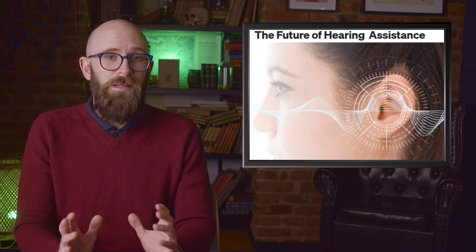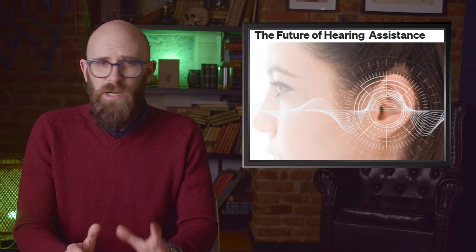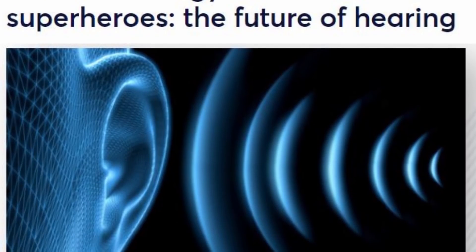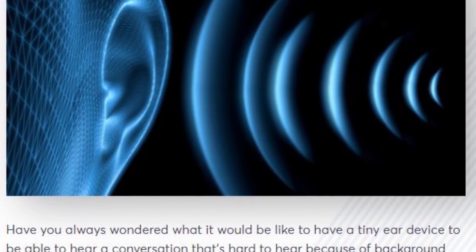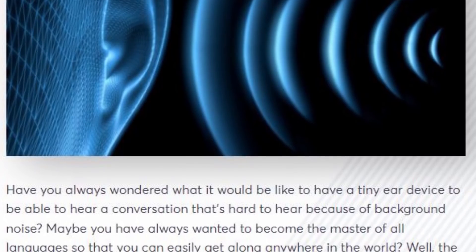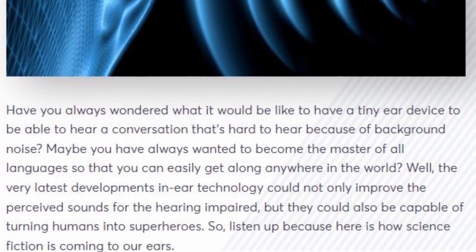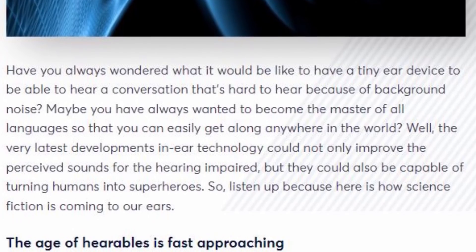The device is also essentially a Fitbit in your ear — it measures steps walked and cognitive functions. It can even translate 27 different languages, basically making it a real-life version of the Star Trek Universal Translator. And this is just one of many similar devices either on the market or in development for the hard of hearing.